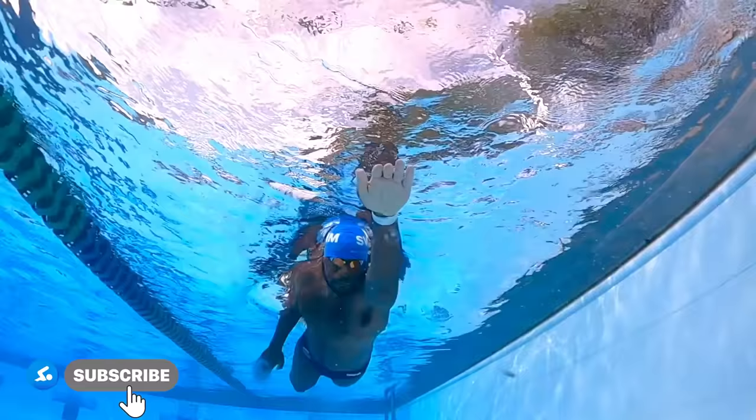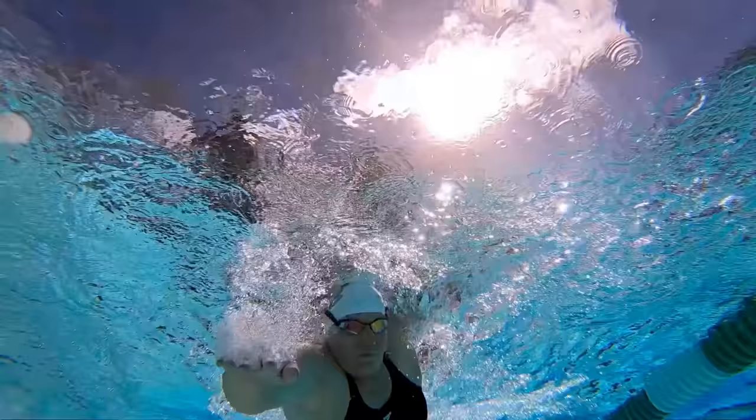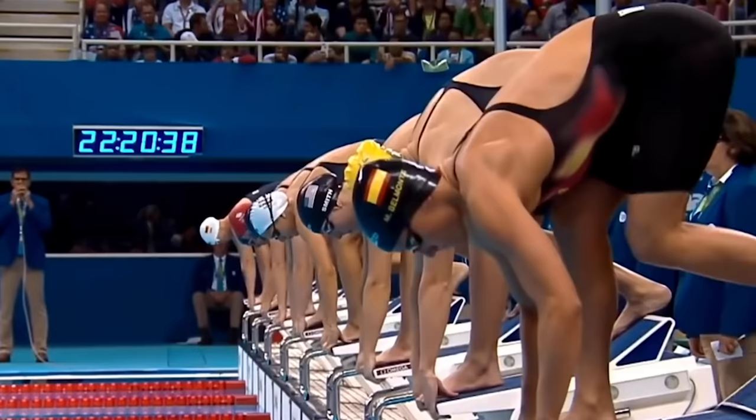If you guys are new to the channel, welcome to MySwimPro, where we share the latest and greatest to help you improve your performance and health both in and out of the water. If you like this content, make sure you subscribe to the channel, like this video, and let me know in the comments which other swimmers you'd like me to analyze. And without further ado, let's begin.